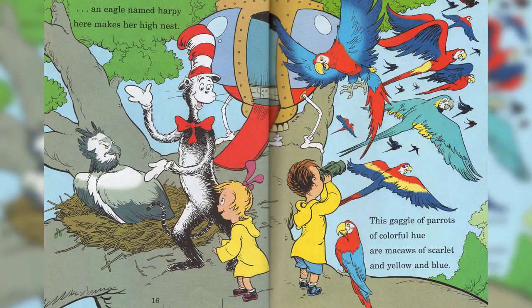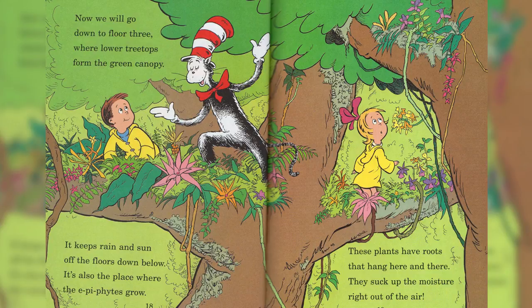This gaggle of parrots, the colourful calls of scarlet and yellow and blue. Now we will go down to floor three, where lower treetops form the green canopy.